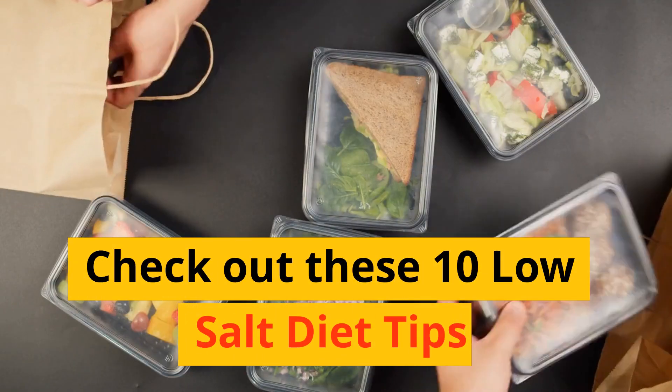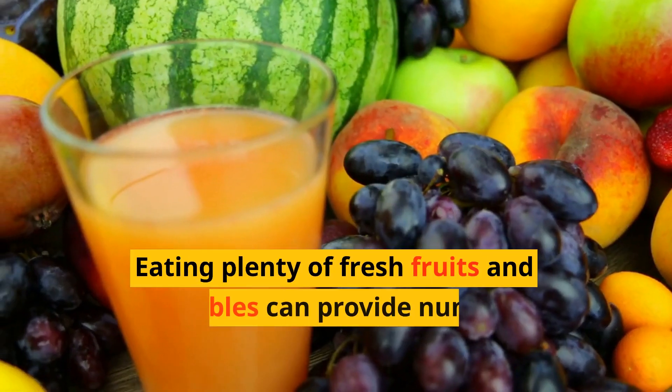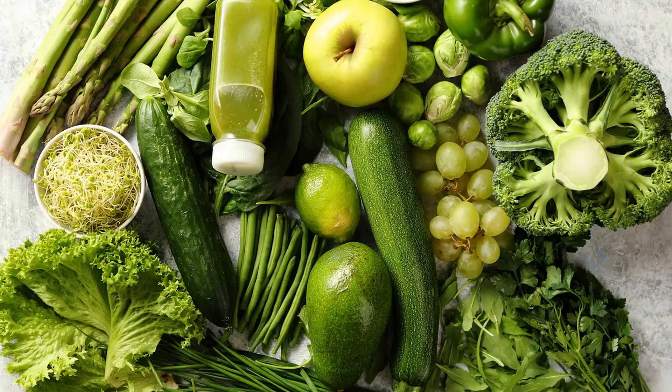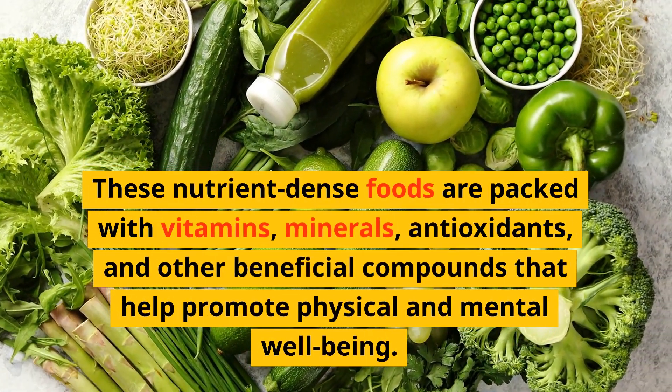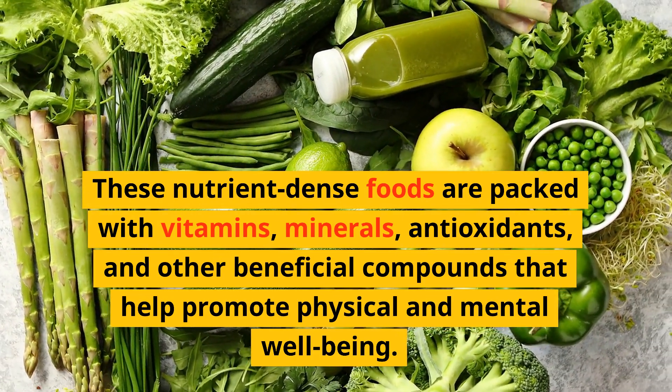Check out these 10 low-salt diet tips. Number 10: Eat plenty of fresh fruits and vegetables. Eating plenty of fresh fruits and vegetables can provide numerous benefits to our health. These nutrient-dense foods are packed with vitamins, minerals, antioxidants, and other beneficial compounds that help promote physical and mental well-being.